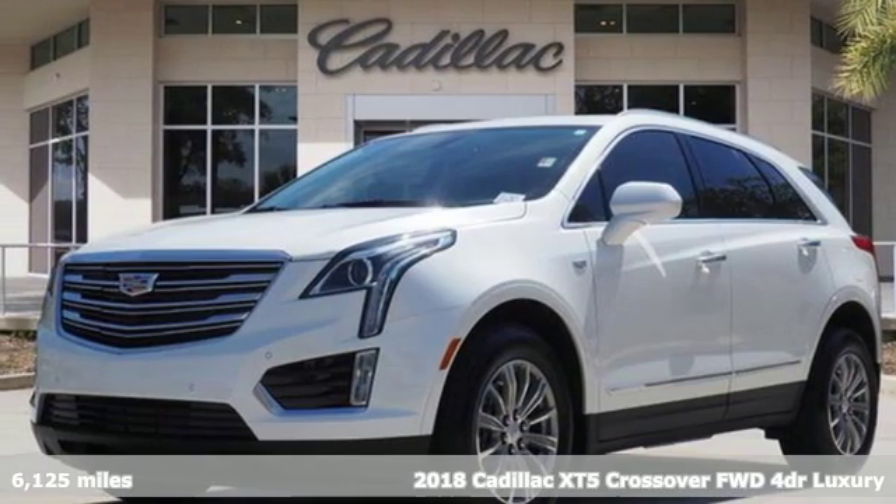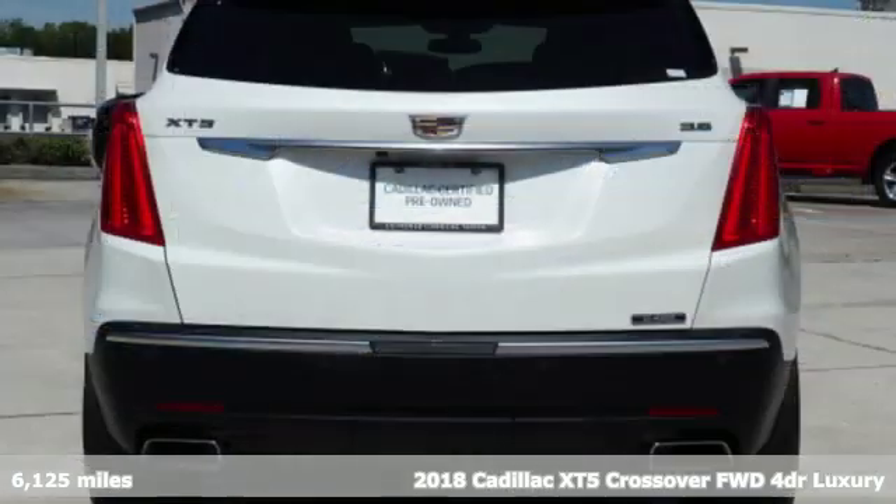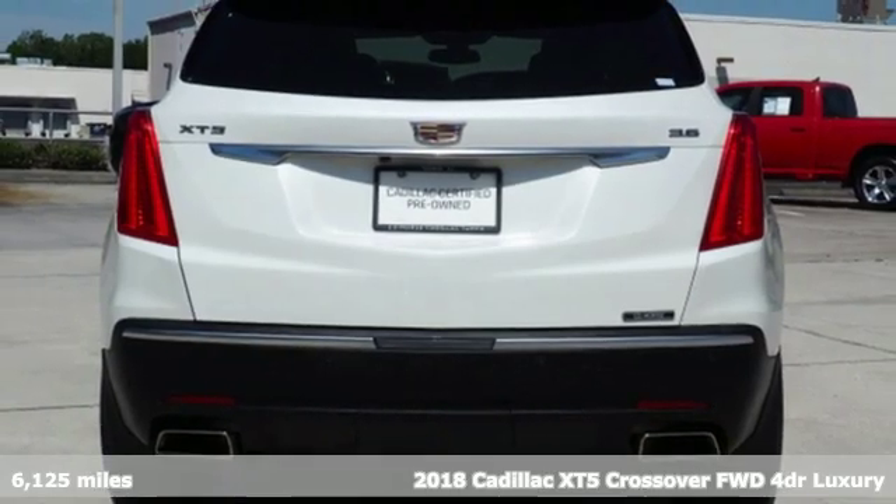It's a certified 2018 Cadillac XT5 crossover. Cadillac, second to none.